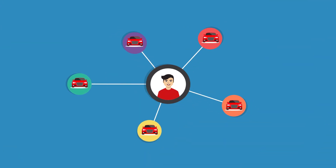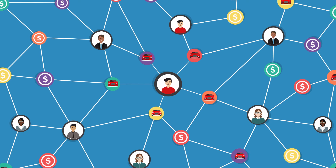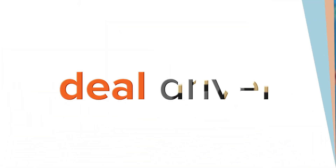DealDriver connects you to the cars you want at the prices that work for you. DealDriver: no hassle, no mystery, no problem.